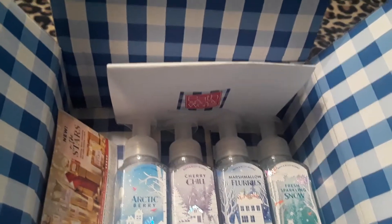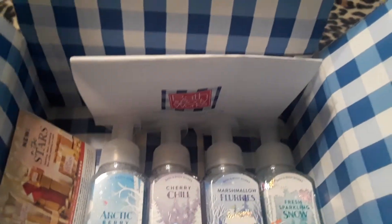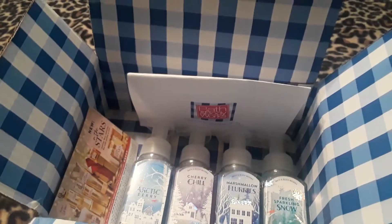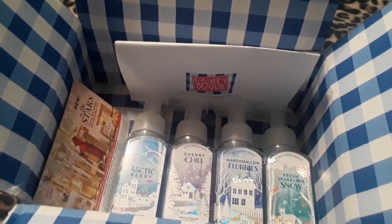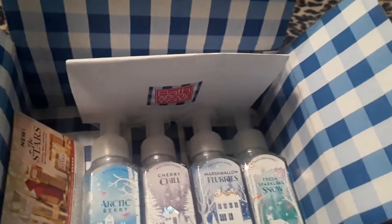Hi, this is DD from Makin the McGee. Welcome back to my channel. Today's video is Vlogmas Day Four. In today's haul I have a Bath and Body Works — these are all hand soaps that I ordered.